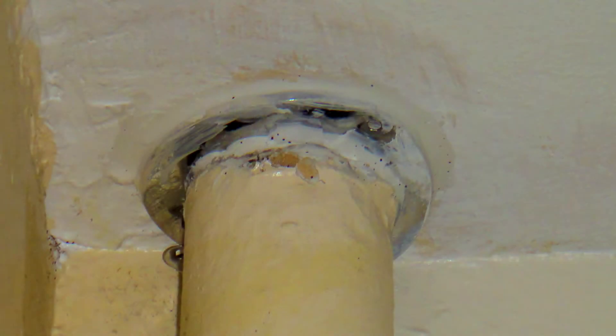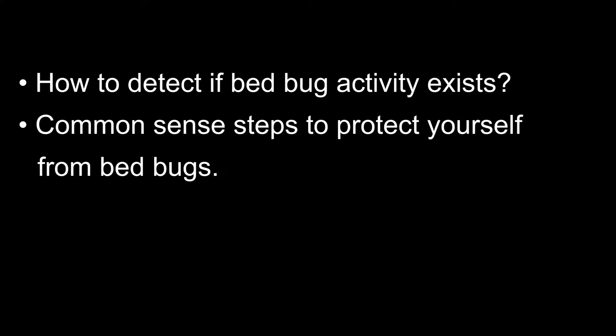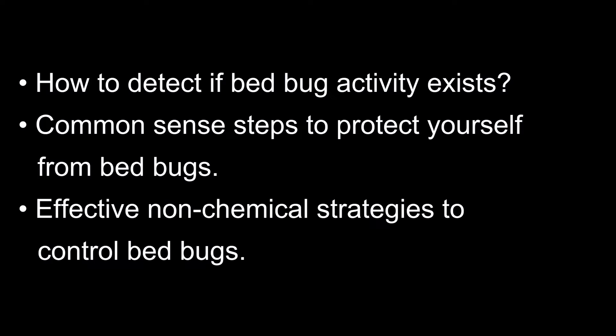The higher the population density of bed bugs in a unit, the more likely they will disperse into hallways and neighboring units. Therefore, it is often a good idea to inspect the adjoining units in a multi-unit dwelling once an infestation is found. The most important thing to know is that accidental transfer of bed bugs from an infested dwelling is extremely low if you follow some simple, common sense rules. We will discuss how to detect if bed bug activity exists, common sense steps to protect yourself from bed bugs, and effective non-chemical strategies to control bed bugs.